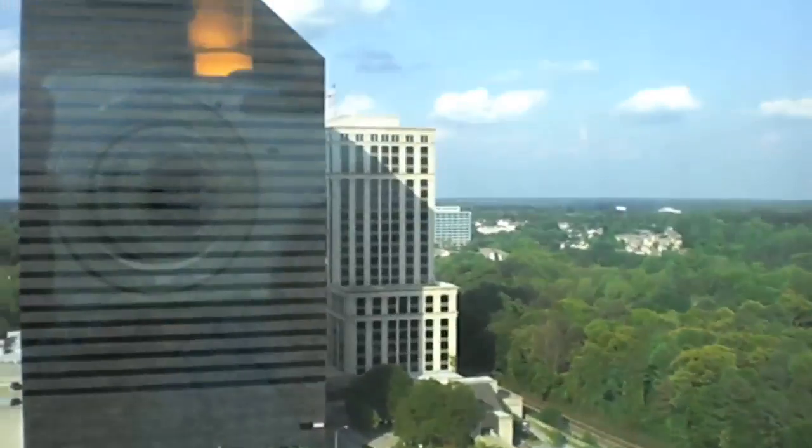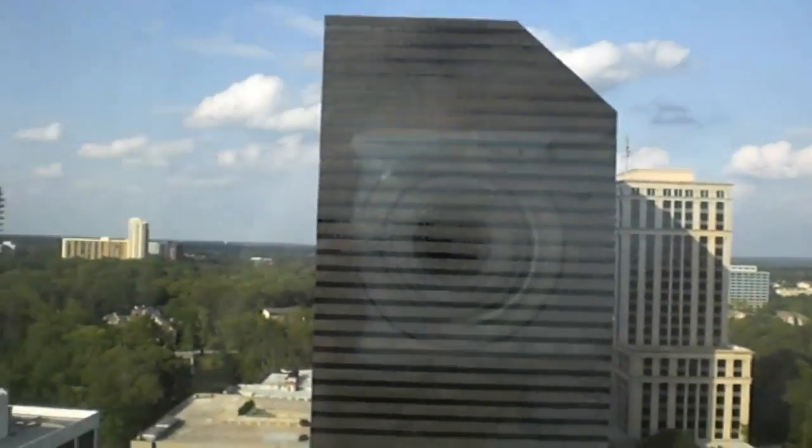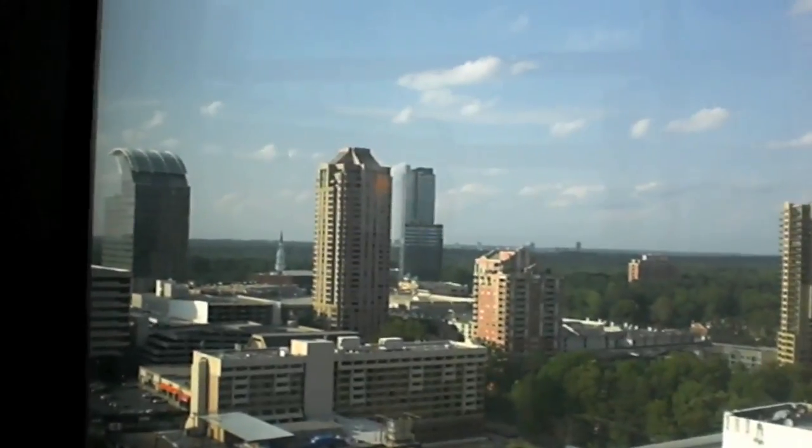Let's get a view out here. Across the street there's a Lennox building which is very similar in design. There's Resurgence Plaza and Atlanta Center. There's some more buildings. Can't really see much from here though.